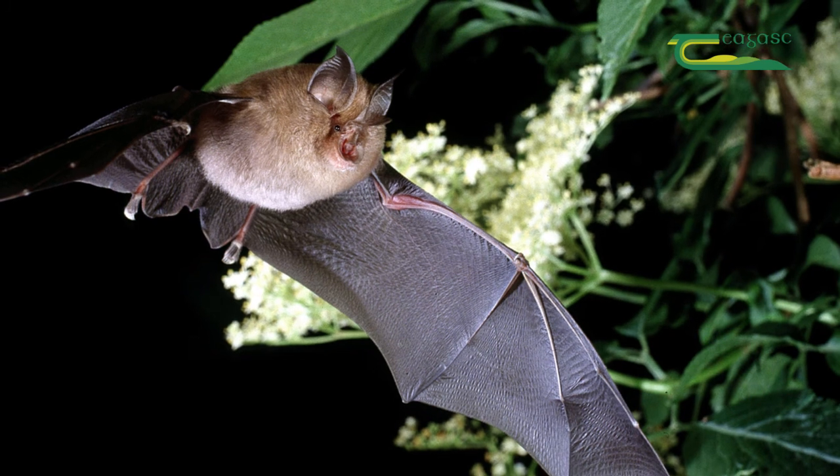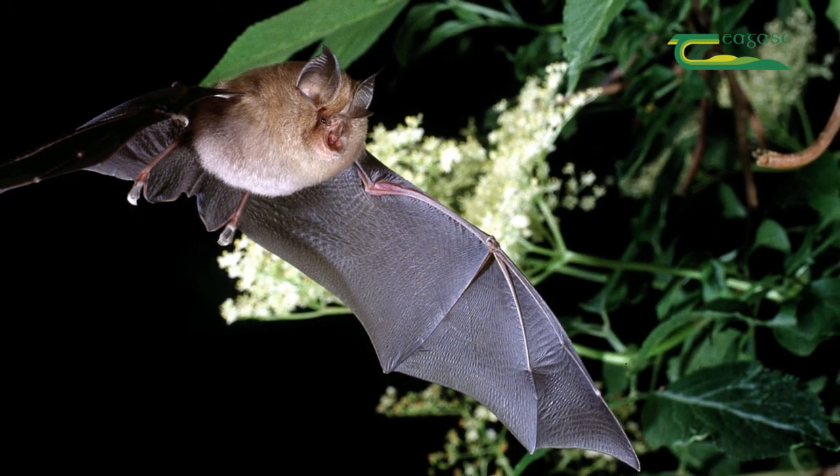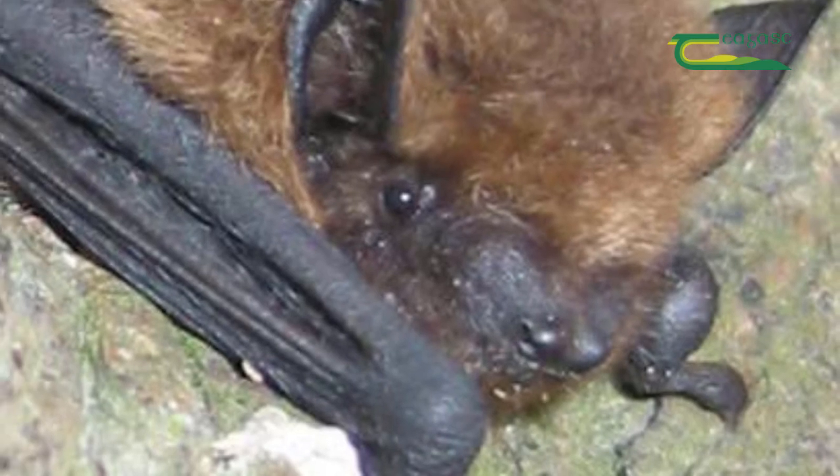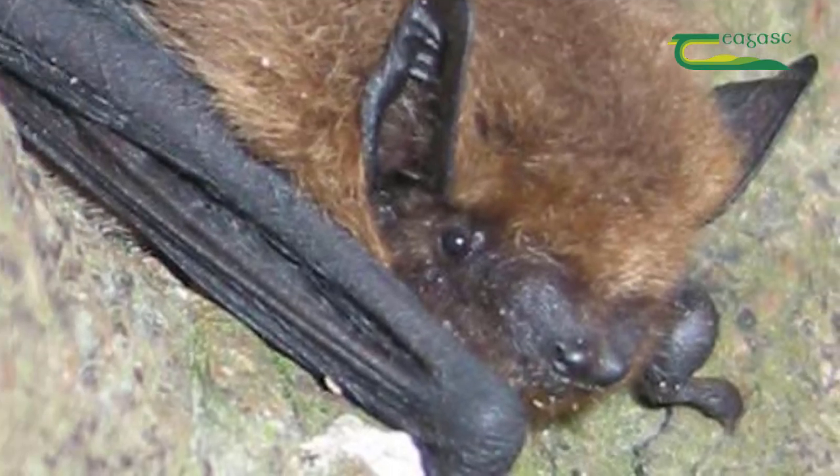If the hedgerow is a good dense hedgerow with lots of insects, bats will forage as they're commuting. They only eat insects and eat a phenomenal amount — the typical pipistrelle, such as the common pipistrelle or soprano pipistrelle, will feed on about 3,000 insects in one night.